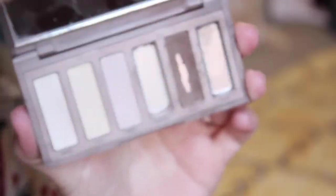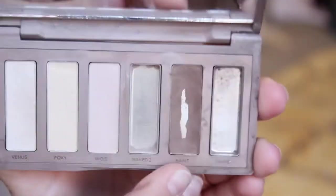Once combed through, let the gel dry just a bit, because when it dries it hardens and it won't go anywhere. Now I'm going in with the Naked Basics palette in the color Faint — that dark brown — to fill in the patches and make the brows look more complete, setting the gel. I take my angled brush; I like a stiffer angled brush. This one by Real Techniques is really nice and inexpensive.